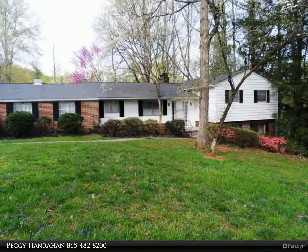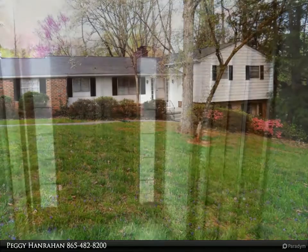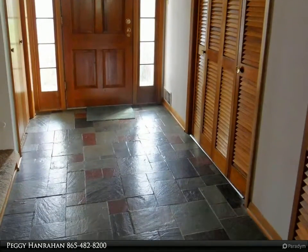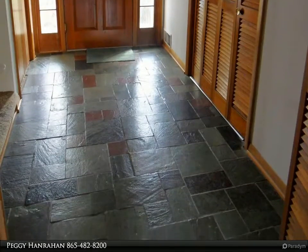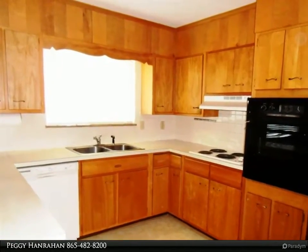Over 3,000 square feet in one of Oak Ridge's most desirable areas, near the marina and miles of Greenway walking trails. All baths have been beautifully updated, some insulated vinyl windows have been added, and a few more upgrades will make this home a showplace.